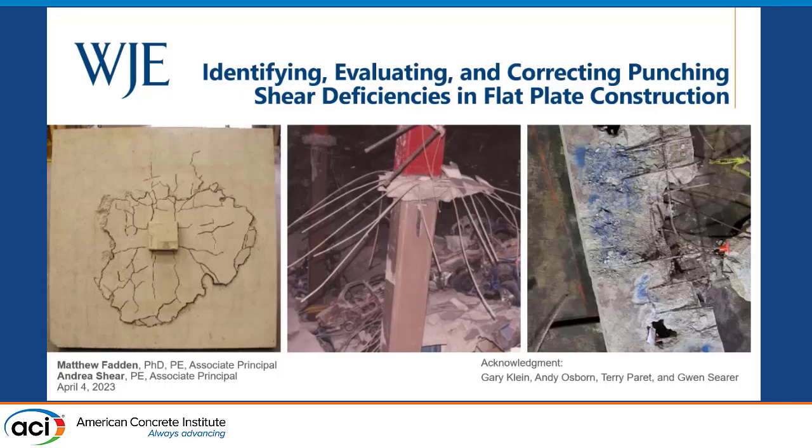Thank you all. As a recovering academic — I used to be a professor — and relatively new to the concrete world, I used to be mainly a steel person. I'm presenting something to help ground us as we talk about all these different new methods and materials. I promise there will be no fancy tables or equations today. This is about how WJE engineers think about punching-related deficiencies and how we can go about repairing them effectively.